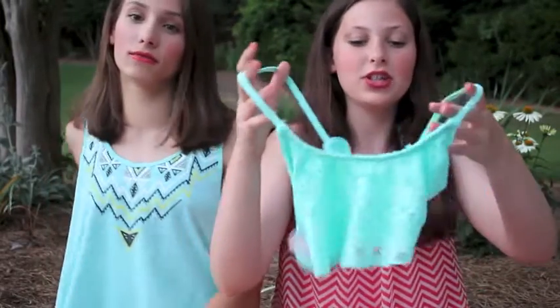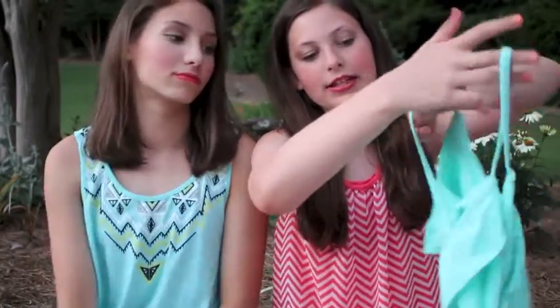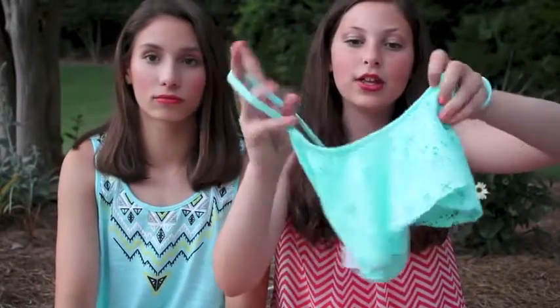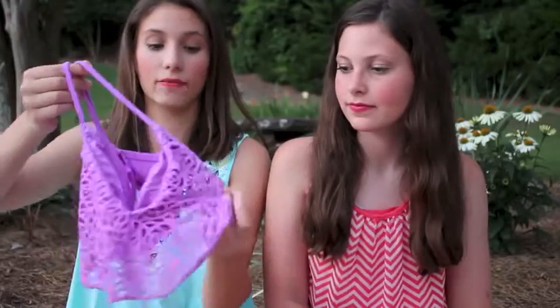And then I have this top from Target and it's crochet. It's racerback but you can't really tell. You have to put it on and it's like racerback — it's really cute. It's a flounce top from Target. So then I also have this purple flounce top that has cutouts in it.